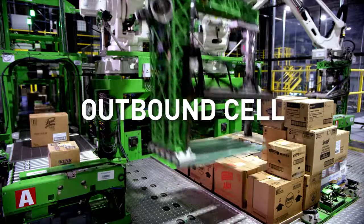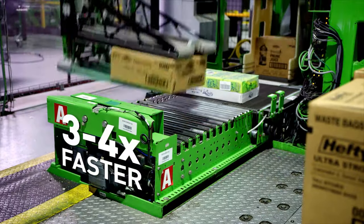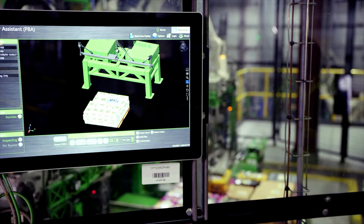Dual robotic arms work together to build pallets three to four times faster than other systems. Symbotic-built pallets are tailored to the layout of each store.